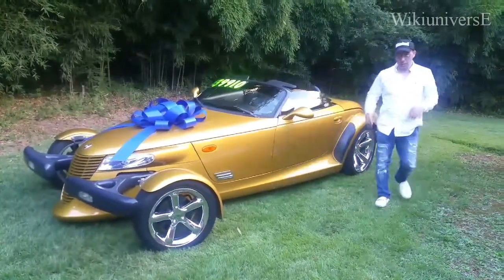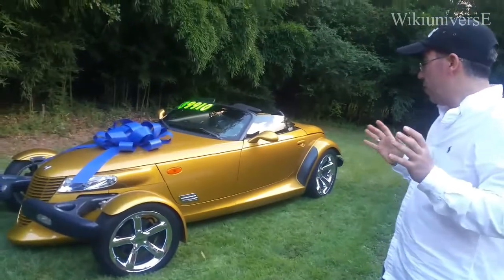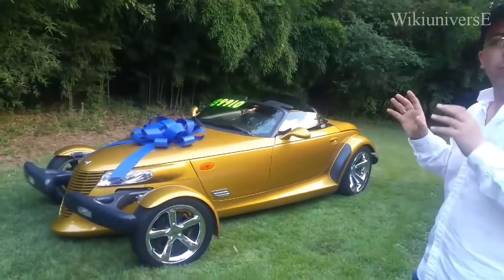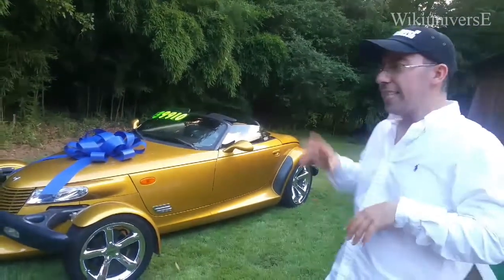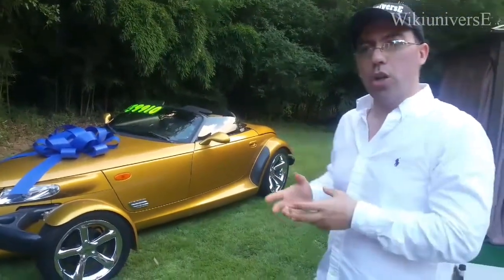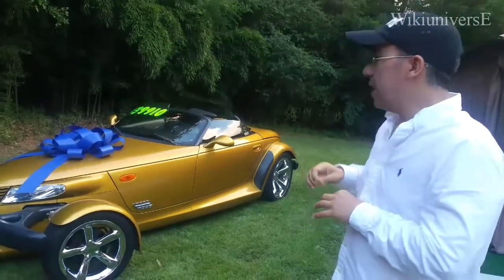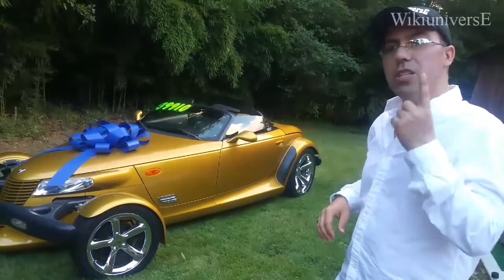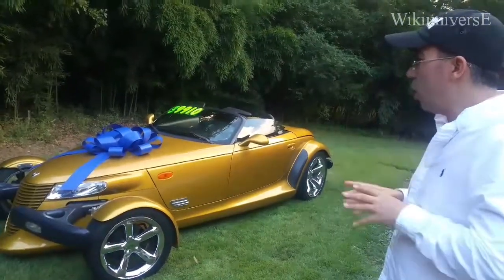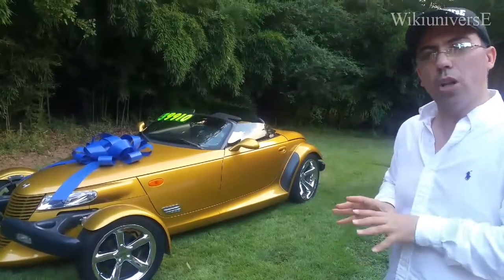Hello again, welcome back to Wiki Universe. We have a very interesting and weird vehicle — they don't make them anymore, it's been more than 16-17 years. Most people know it as the Plymouth Crawler, but a lot of people don't know the last year it's not Plymouth anymore — they named it Chrysler Crawler. This vehicle was made from 1999 until 2001, and in 2002 they made it as the Chrysler Crawler. So we bought the most expensive Chrysler Crawler on the U.S. market — this is the last year, and it's not a Plymouth Crawler like most of them.